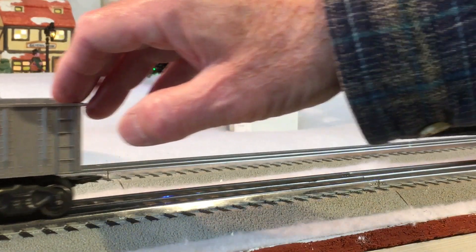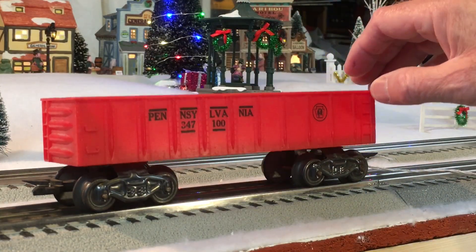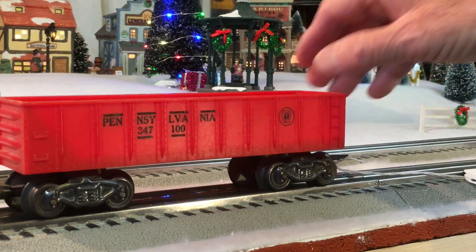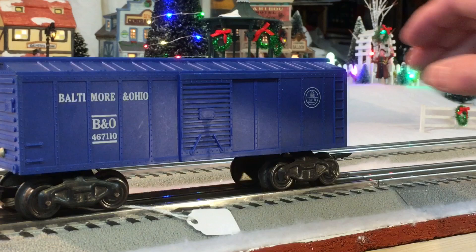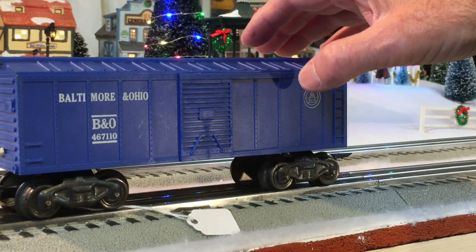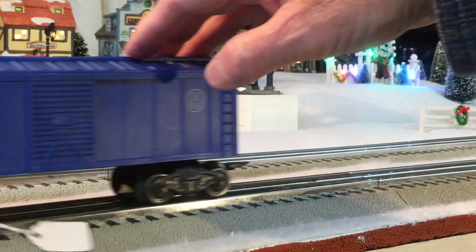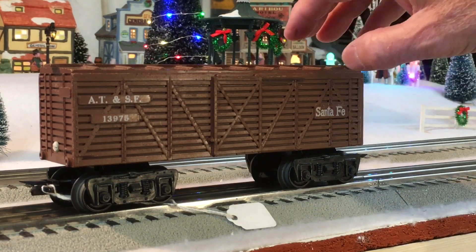I haven't cleaned up any of these cars. Next one is another gondola, Pennsylvania, same number 347-100. Next car is a Baltimore and Ohio 467110 — it's a clean, clean car. Santa Fe 13975 stock car.